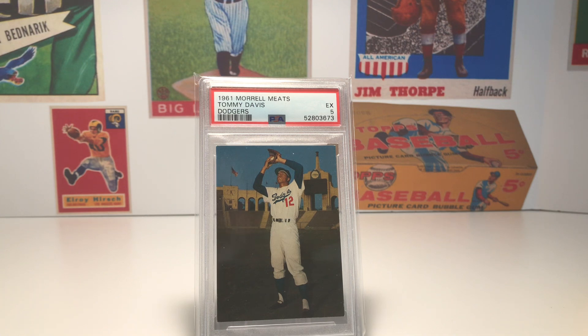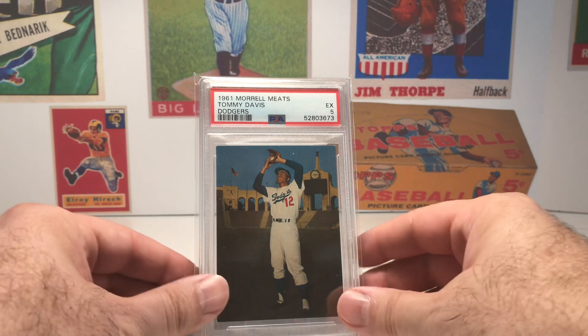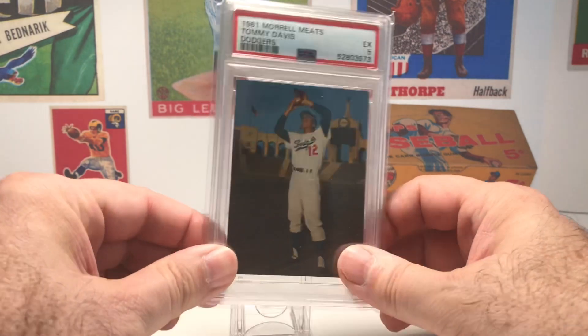They only played a few years in the LA Coliseum, and I can only imagine what it was like to go to baseball games there watching the Dodgers play. I just love this card — I think it's a great card to add to your collection.